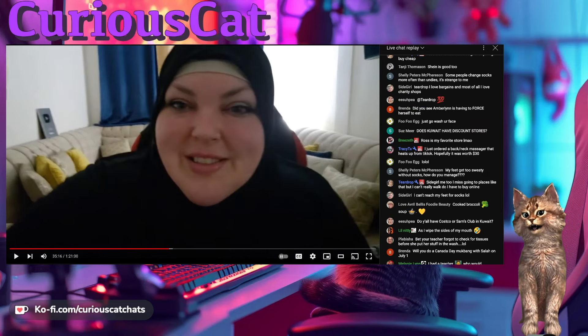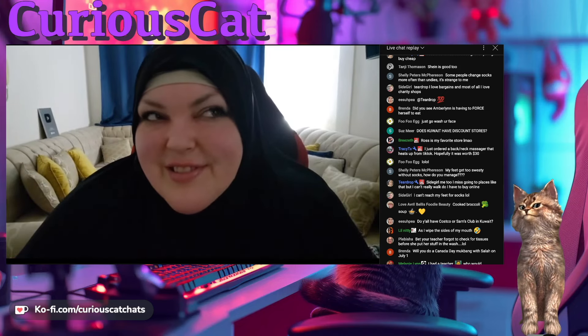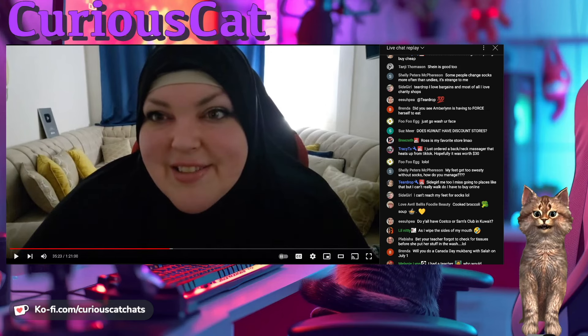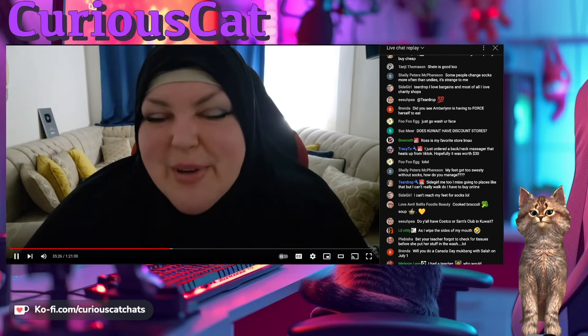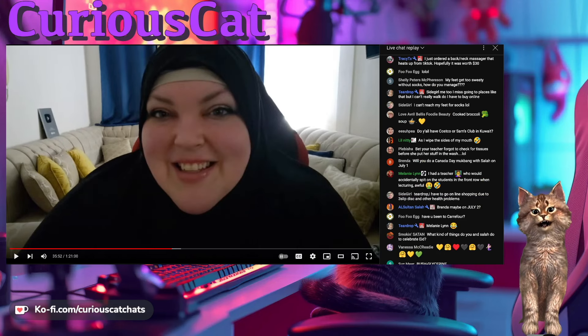Brenda asks if she'll do a Canada Day mukbang with Salah on July 1st. She hesitates: 'We want to do a Canada Day mukbang with Salah... I don't know, probably. I don't know, Brenda, I don't know — you just confused me.' She wasn't confused, she just wasn't ready for it — she wants to keep people guessing and tuning in. Then Salah says in chat, 'Brenda, maybe on July 2nd' — which is odd, because Canada Day is July 1st. More speculation.